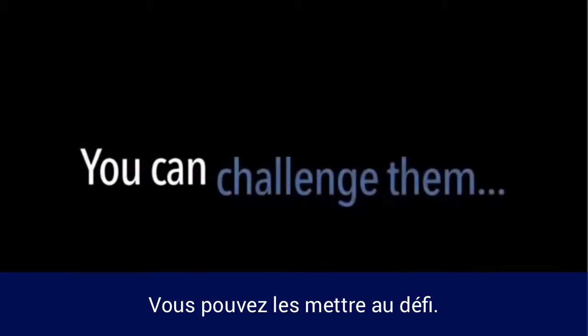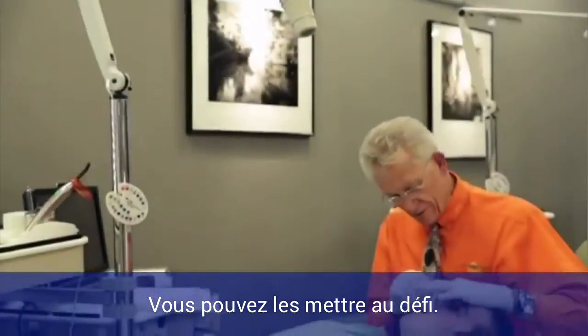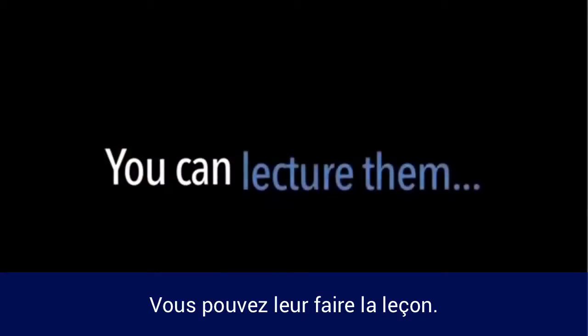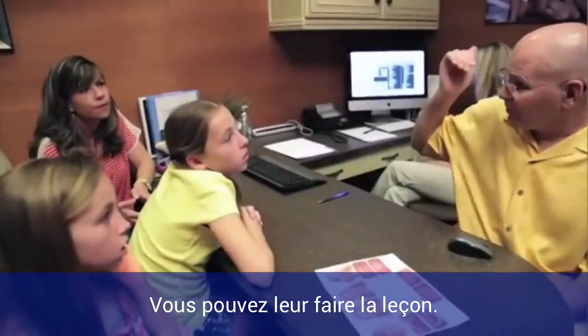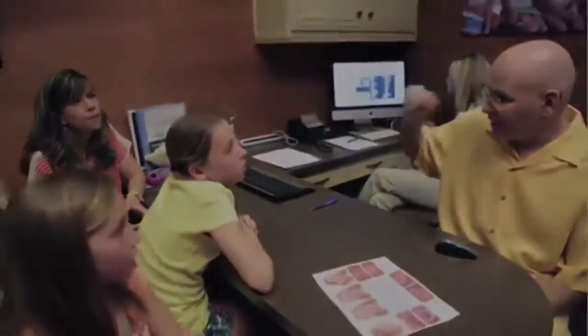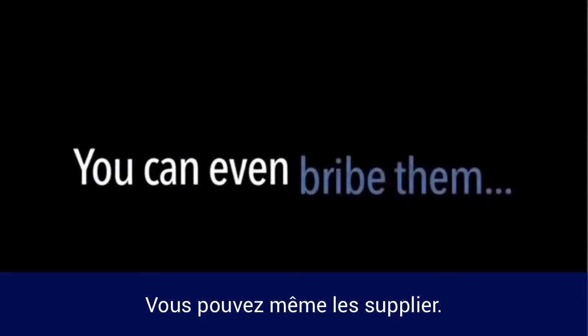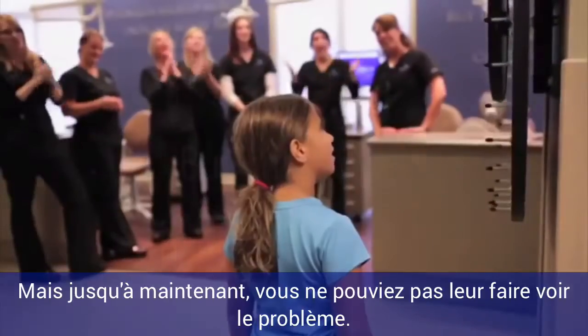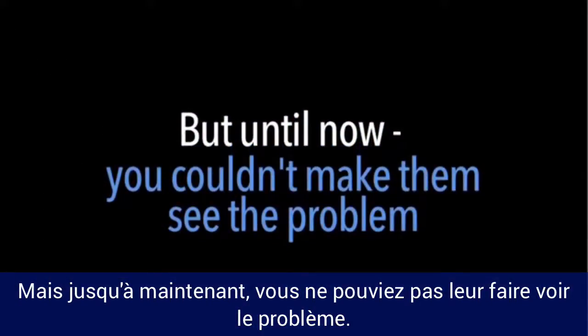You can challenge them. You can lecture them. You can even bribe them. But until now, you couldn't make them see the problem.